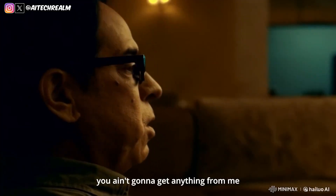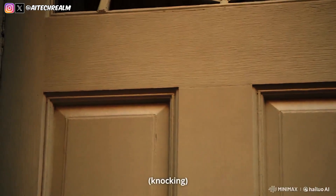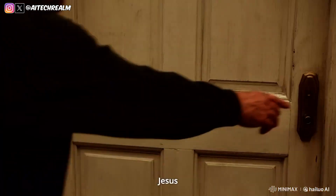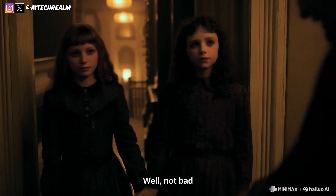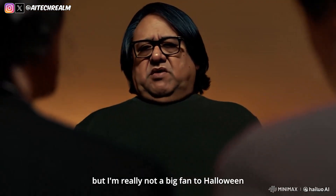Go away. You ain't gonna get anything from me. Well, not bad — but I'm really not a big fan of Halloween.